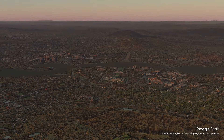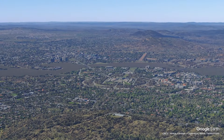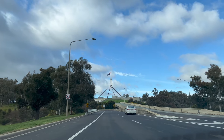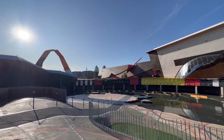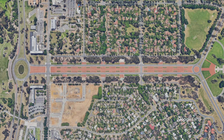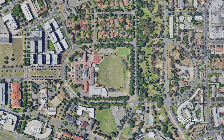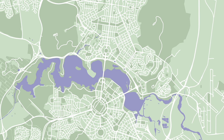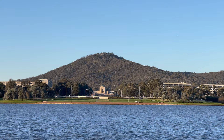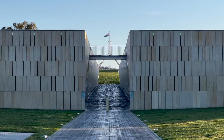Located somewhere between Sydney and Melbourne, Canberra is home to more than 400,000 inhabitants. This is where you'll find the Parliament, embassies, museums and many federal government institutions. Looking carefully at a map of the city, you'll notice excessive use of symmetry, circles and straight lines. Canberra is a planned city, meaning it's specifically designed and built to be a capital.